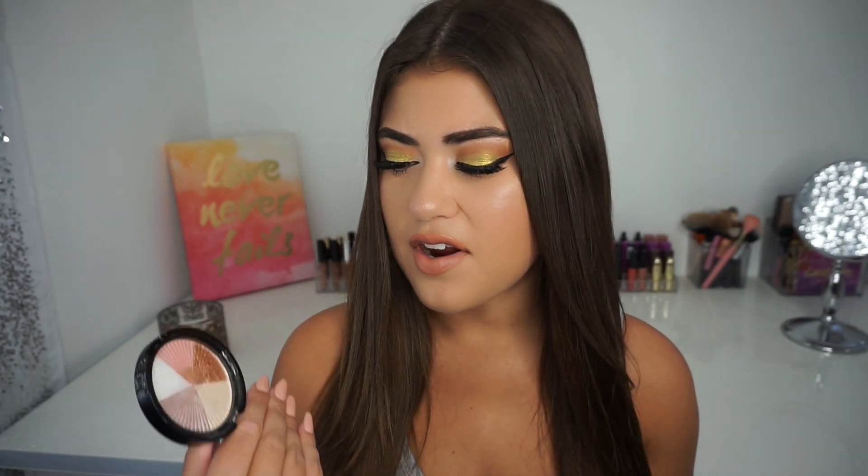Next up is the highlighter I'm wearing today, which I've talked about before in my dupes video — this is the Beverly Hills highlighter from Ofra Cosmetics. Mine is getting a little dirty because I've been swirling all the shades together, but today I just used these two shades and applied them with my Elf small stippling brush. This is one of my favorite combinations I've tried. There's so much versatility in it, and this will actually be the only highlighter I take with me on my cruise next month because it's so many combinations all in one.